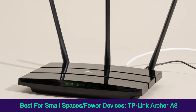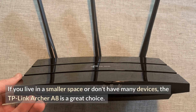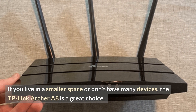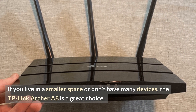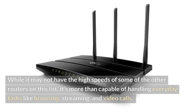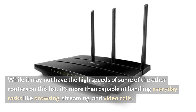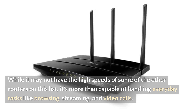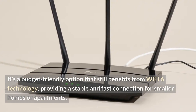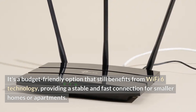Best for small spaces and fewer devices: TP-Link Archer A8. If you live in a smaller space or don't have many devices, the TP-Link Archer A8 is a great choice. While it may not have the high speeds of some of the other routers on this list, it's more than capable of handling everyday tasks like browsing, streaming, and video calls. It's a budget-friendly option that still benefits from Wi-Fi 6 technology, providing a stable and fast connection for smaller homes or apartments.